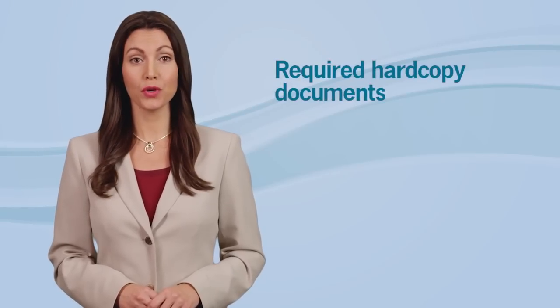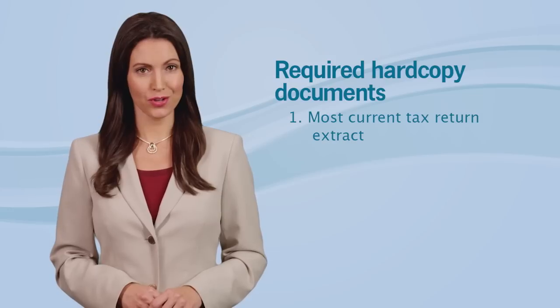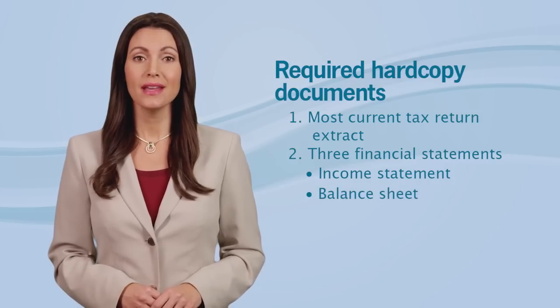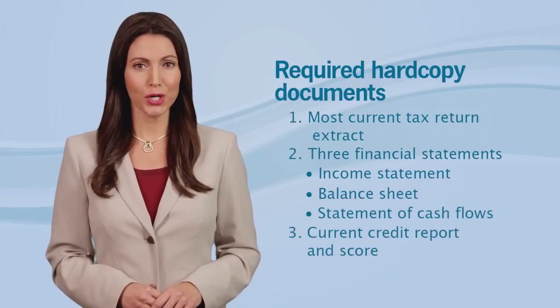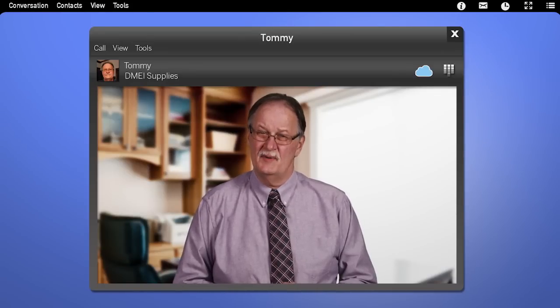Let's start with the financial documents required of all bidders. They are: the most current tax return extract; three financial statements — income statement, balance sheet, and statement of cash flows; and a current credit report and score. Sounds like a lot of documents — will this be hard to prepare? No, quite the opposite, Tommy. You should already have these financial documents ready to go. By the end of this video you'll know exactly what's needed and when and how the documents should be sent to the CBIC, so you shouldn't find it complicated at all. I'm also going to share some things you should check before sealing up your package.